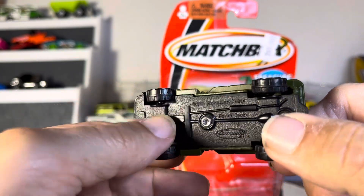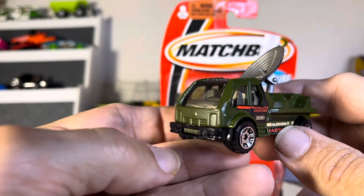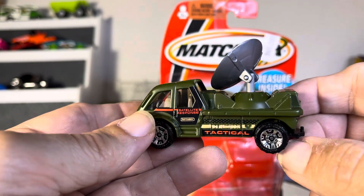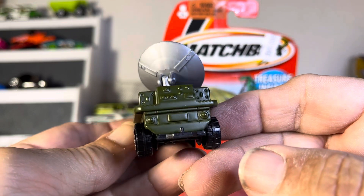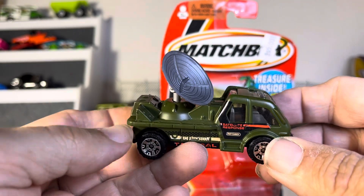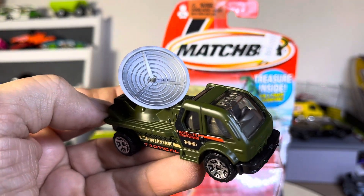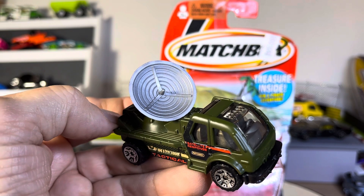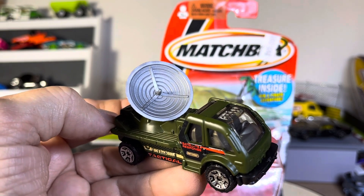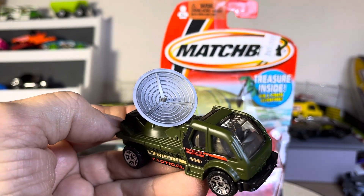All steel, plastic bottom. Interesting looking vehicle. A little bit of detail here and there. So I guess that's technically a moving parts vehicle by Matchbox, and it is with the treasure. Thanks for watching, guys.